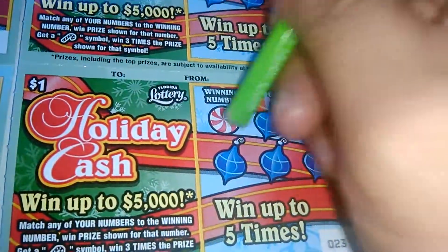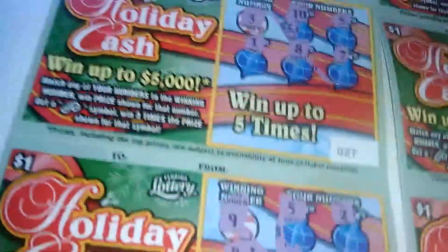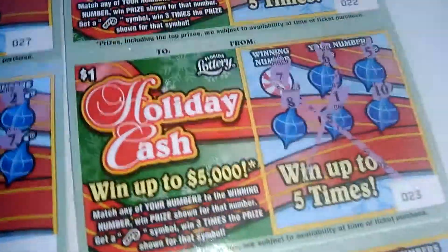6, 5, 8, 1, and 10, 7. I just scratched off 7 and 7 duds.